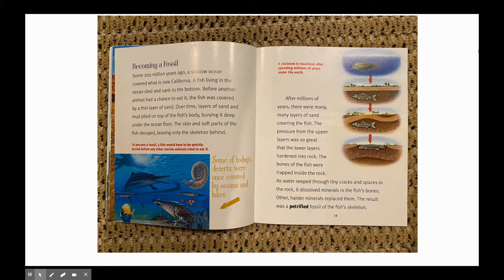To become a fossil, a fish would have to be quickly buried before any other marine animal tried to eat it. Some of today's deserts were once covered by oceans and lakes. A skeleton is fossilized after spending millions of years under the earth.